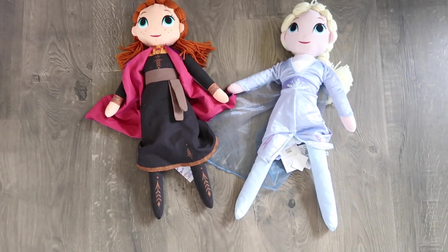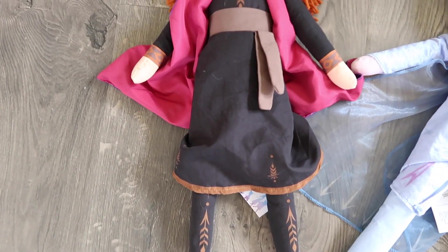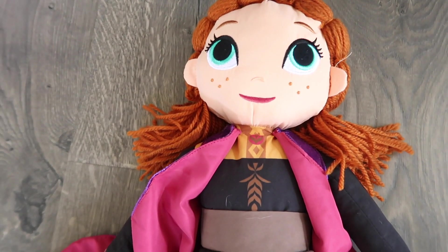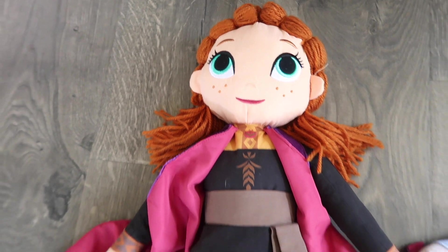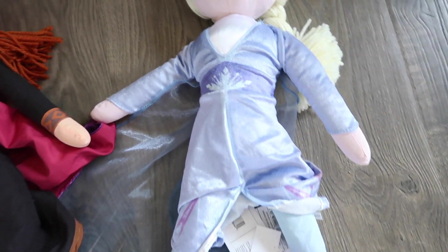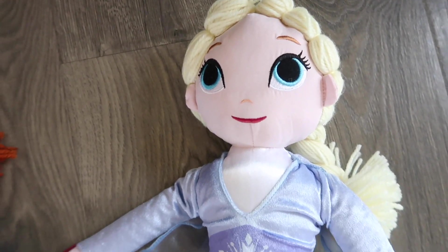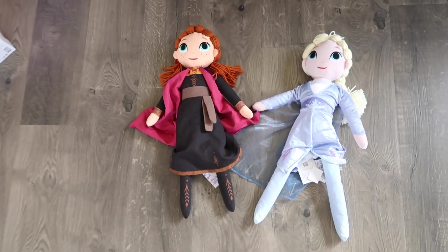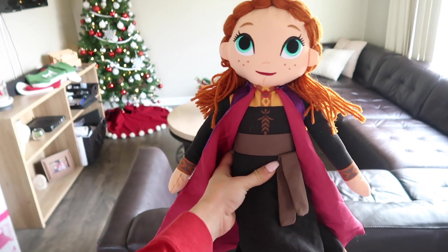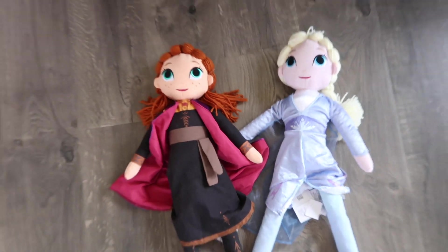Oh my gosh, I actually got these dolls for Ellie before Frozen 2 even came out. I went to Target and they had a huge selection of Frozen 2 toys and I was like, oh my freaking god, I have to have these giant Elsa and Anna stuffed animals because my kids just love plushies on their bed. I really hoped they would go on sale over Black Friday but they never did. So I ended up paying full price — but oh my god, look how big they are. They're so amazing, I can't wait for her to open these because she is going to seriously just freak out.